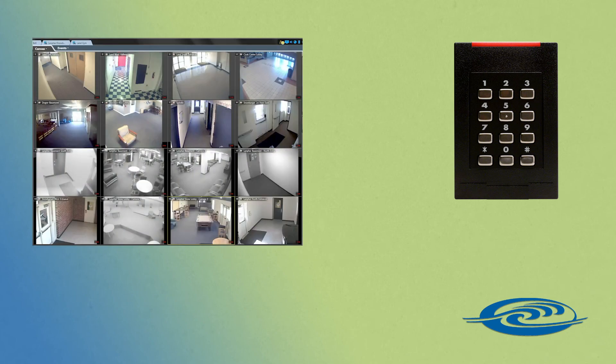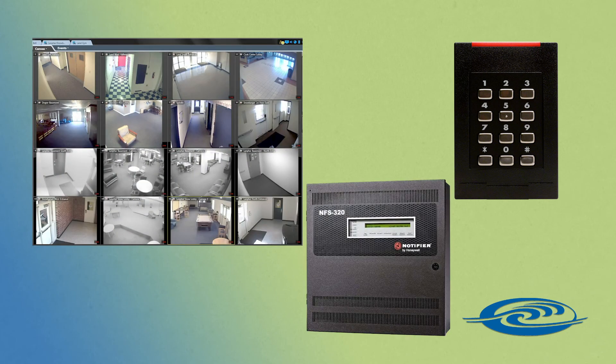You can also integrate it with your access control, CCTV, fire alarm, and other building automation systems to add radio enunciation to those systems.